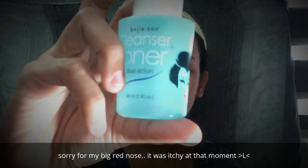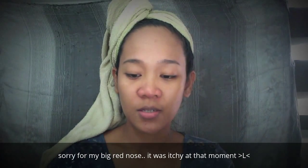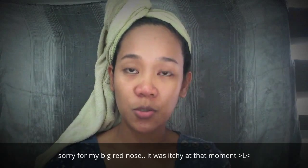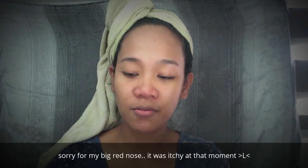To start with, I'm gonna use my Koji-san Cleanser Toner — Dual Action Cleanser Plus Toner. So this is to minimize the pores that I have.